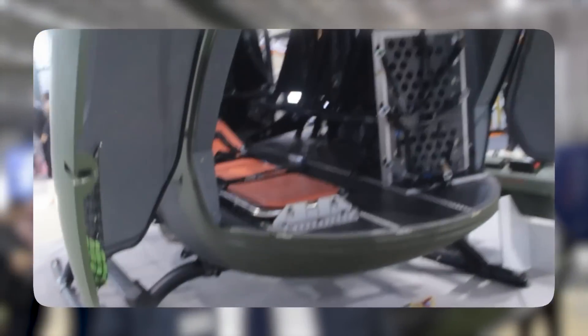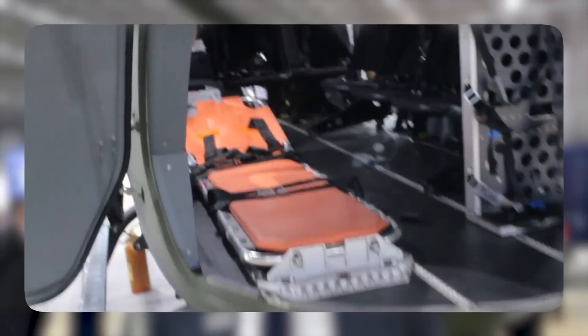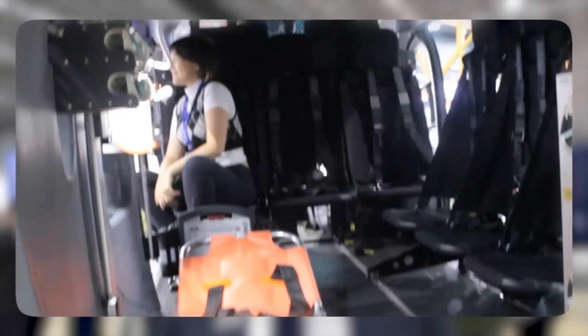Com uma rápida configuração do interior, podemos preparar também kit aeromédico, maca para remoção em caso de busca, resgate, salvamento, entre outras gestões de crise.